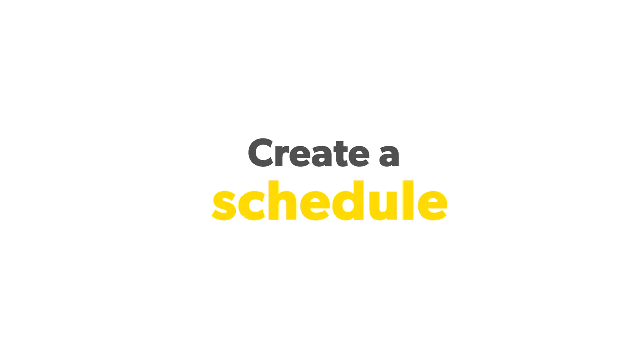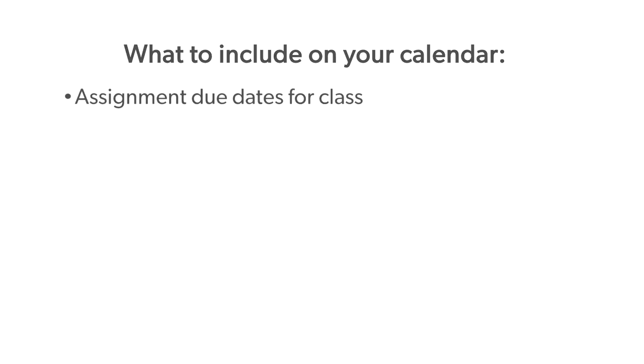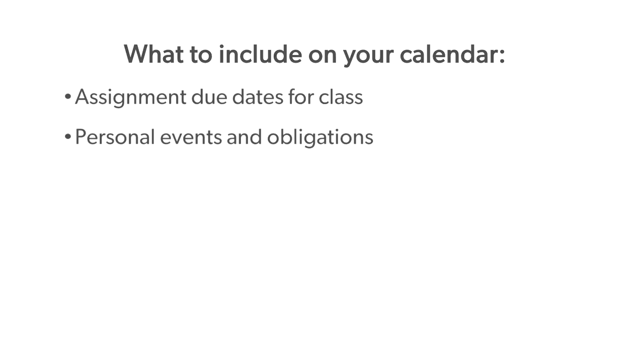This is another opportunity where your syllabus will come in handy. You should take the time to sit down with the syllabus and a calendar in your first week. Here's what you need to include on that calendar: assignment due dates for class, and personal events and obligations like scheduled appointments, kids' classes, and games. Setting up a physical presence for all of your obligations for school and your personal life will help you to see where you might have time challenges.